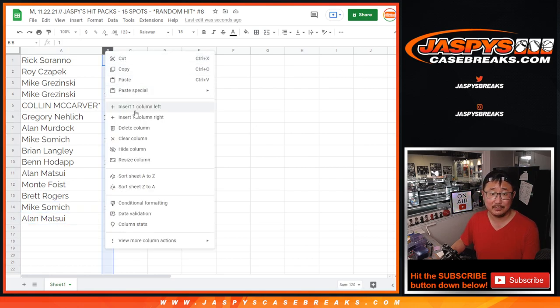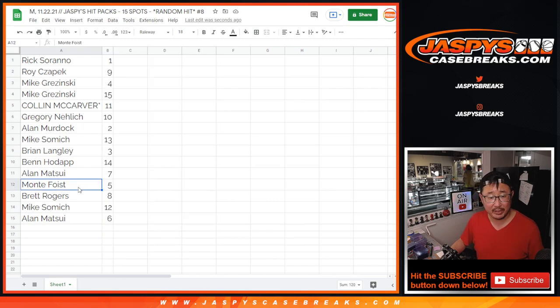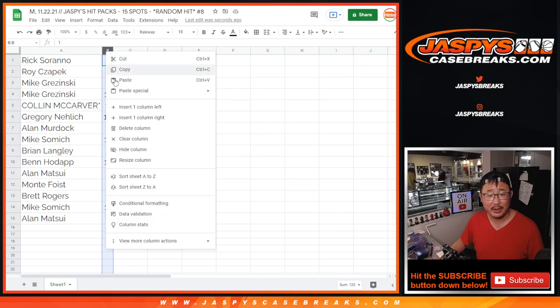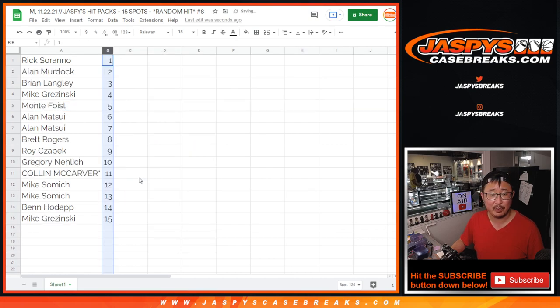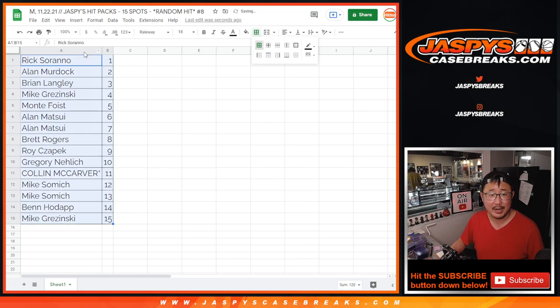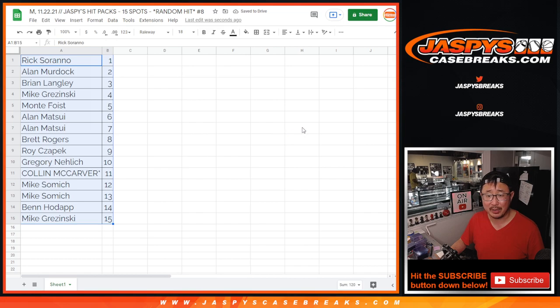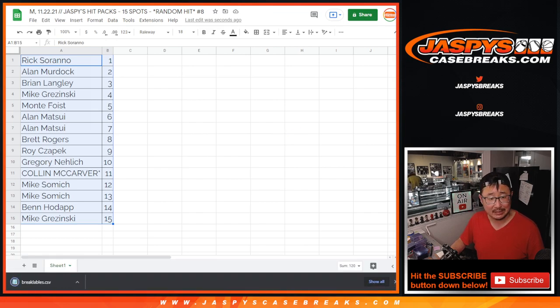We're going to do these numerically. We can see Colin's Last Spot Mojo pack 11 — he'll stay with 11 once I order these numerically. If you're re-watching this video, you can fast forward through this part, but I'm just going to print out these labels really quick so I can label your hits ASAP and then it'll go through the shipping queue that much more quickly.